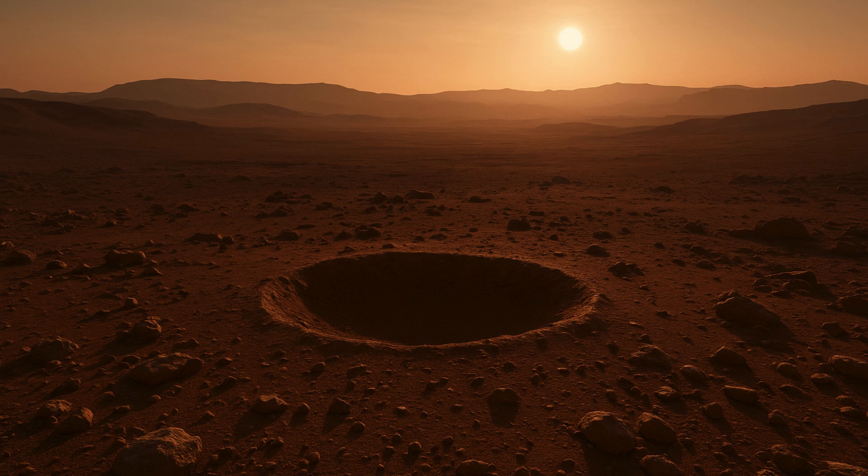NASA plans a mission to bring around 30 samples back to Earth in the 2030s, to be analyzed by instruments that are much more sophisticated than those that can be brought to Mars at present.